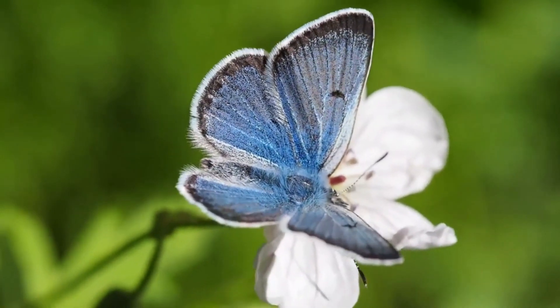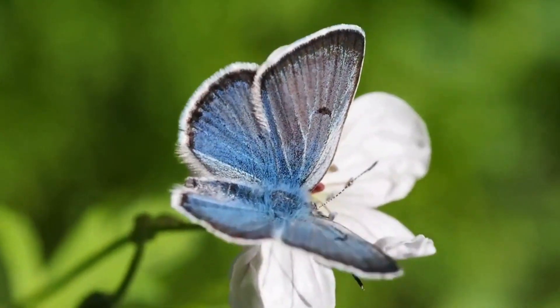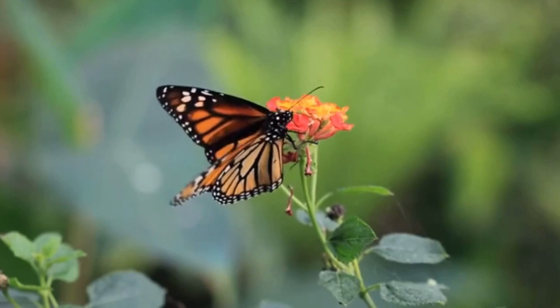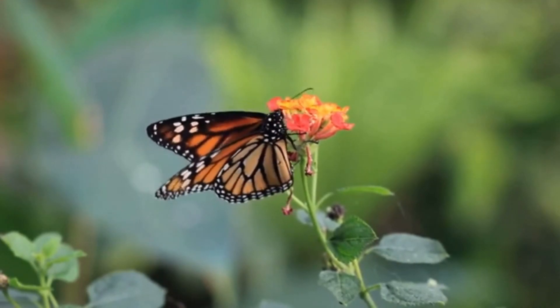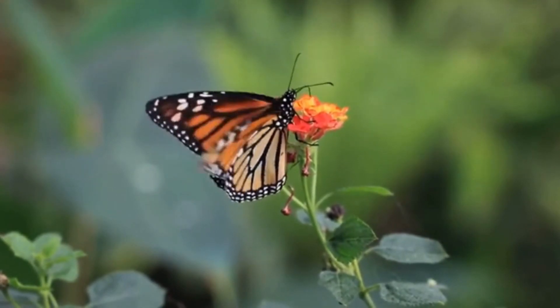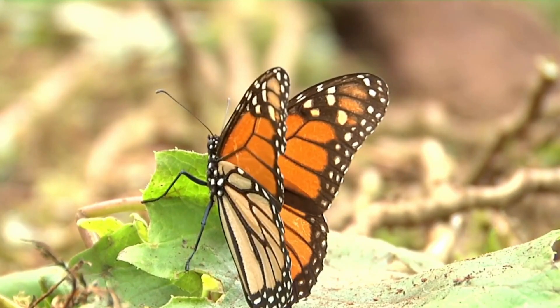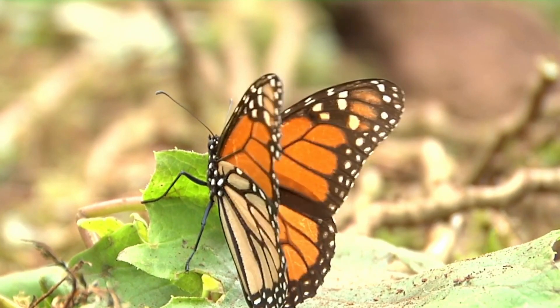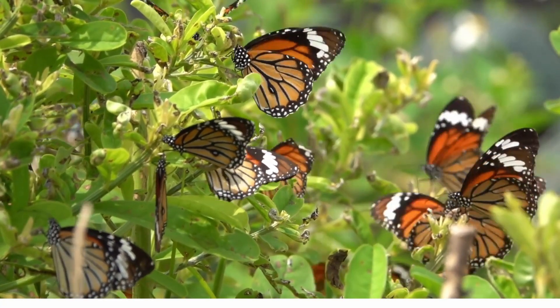Adult butterflies can drink nectar from flowers, and some don't. The butterfly would then go on to make more butterflies by laying eggs and starting this process all over again. Butterflies are simply beautiful insects and also help plants grow and flowers by spreading the pollen from plant to plant.